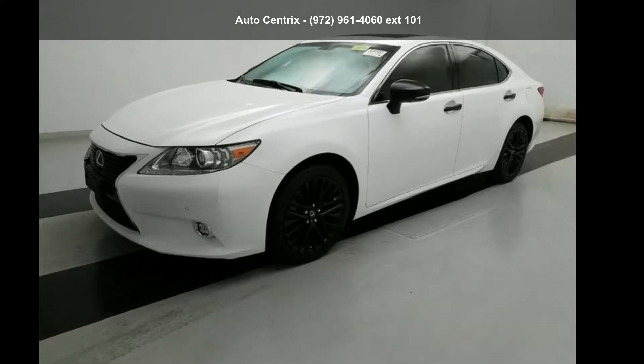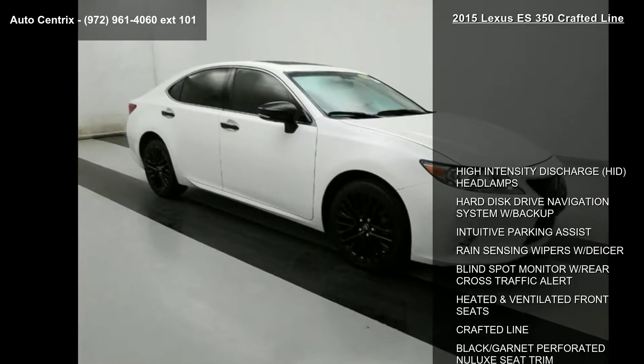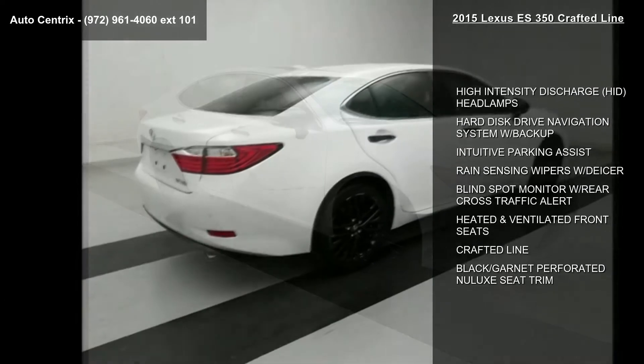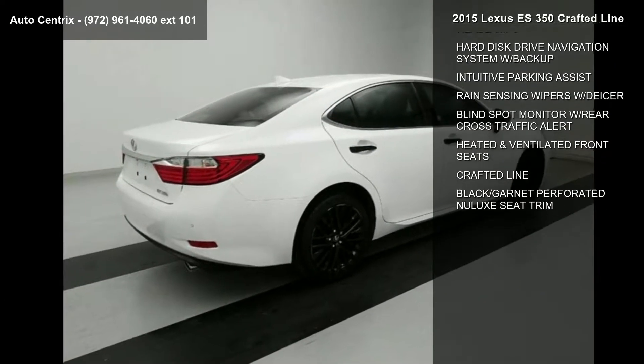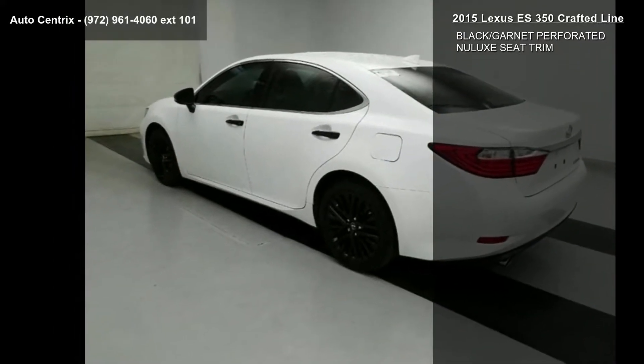Check out this Lexus 2015 ES350 crafted line. Don't miss this great deal on a luxury vehicle. This vehicle comes with a reliable six-cylinder engine connected to a smooth-shifting automatic transmission.